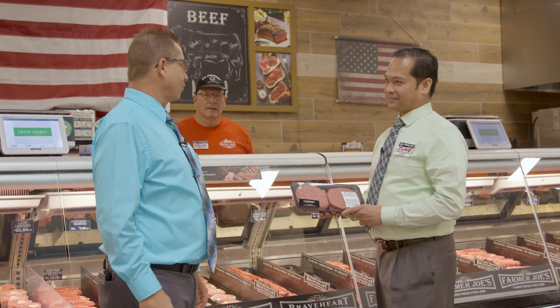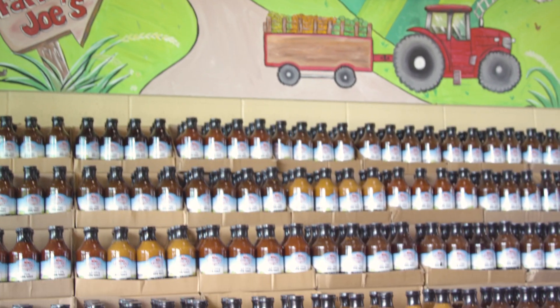I'm going to be grilling Braveheart Angus burgers this week. I'm going to go for one of those certified Angus Braveheart strip steaks myself. And don't forget the Farmer Joe's barbecue sauce.